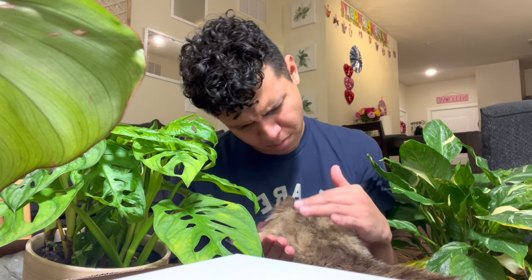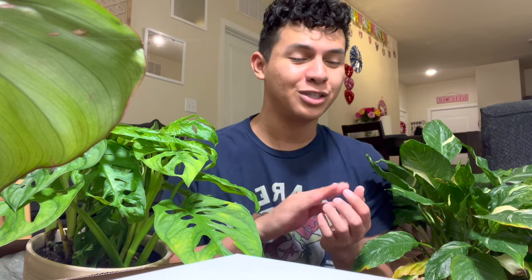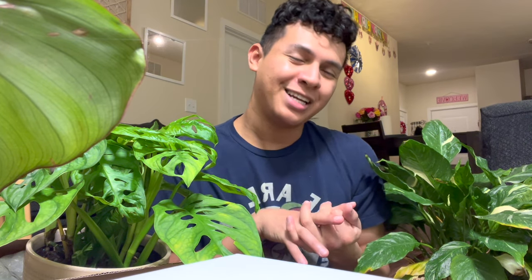Thank you so much for watching — I hope you enjoyed this Target plant accessory shopping video! If you did, give it a thumbs up. I also want to go to Dollar Tree because they've been having some great planters for really cheap and other fun plant stuff. Let me know if you guys want to see a Dollar Tree plant accessory shopping video — I would love to film that. I'll see you guys in the next one, bye!